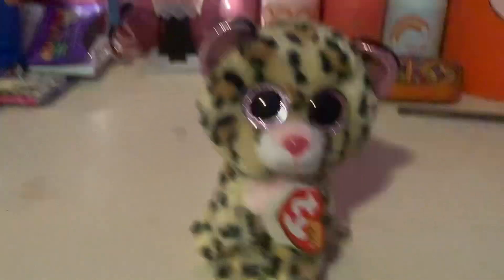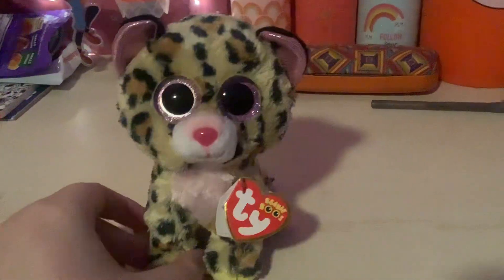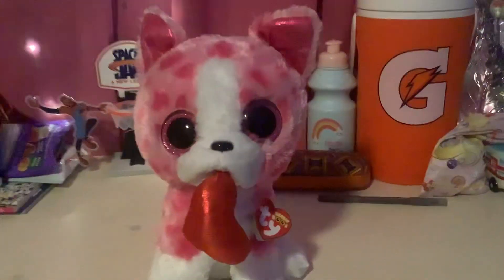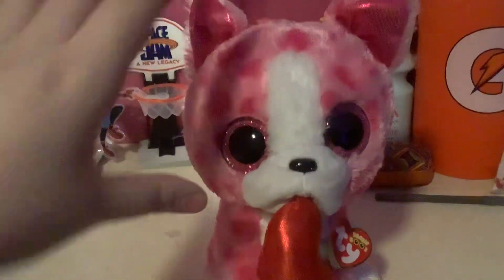My favorite one, which is this Pita one, or leopard, and it has pink eyes. And my last one is this big bulldog Beanie Boo for Valentine's Day. Thank you guys for watching, and bye.